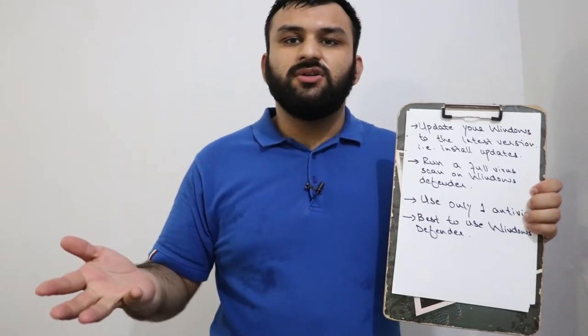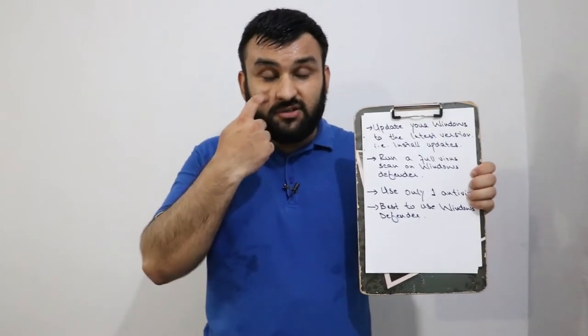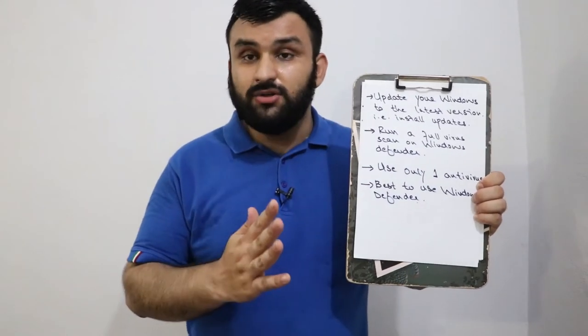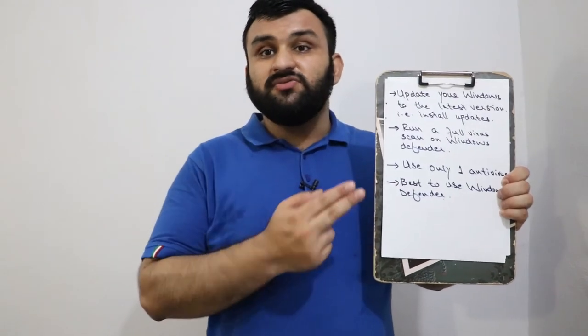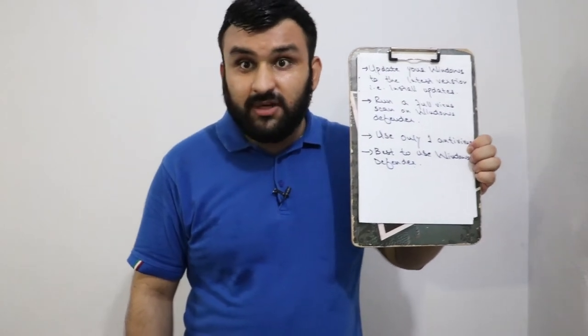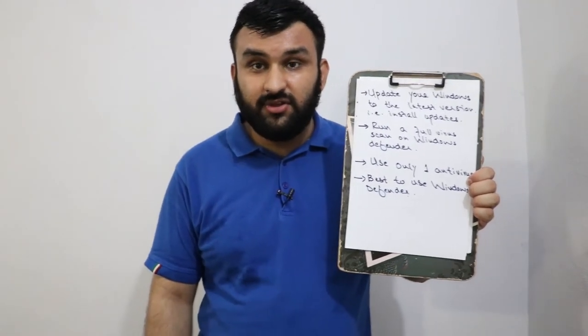Go to Windows Updates and install the updates. Number two is to run a full scan with Windows Defender. Windows Defender is pretty competitive compared to other antiviruses. Some people install two antiviruses thinking they have extended security, but that's completely wrong — it will slow down your computer. If you still don't trust Windows Defender, at least install only one antivirus. I still recommend Windows Defender: it's lightweight, free, and its security is way better than you think.